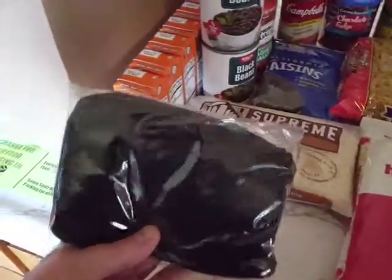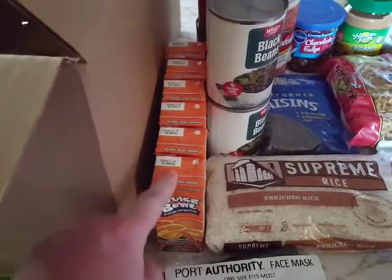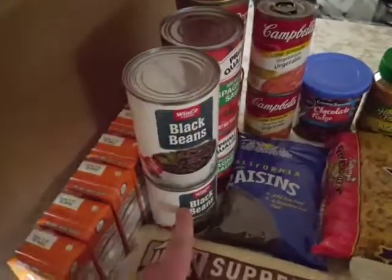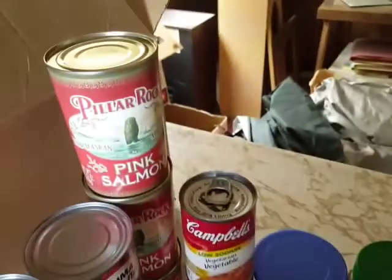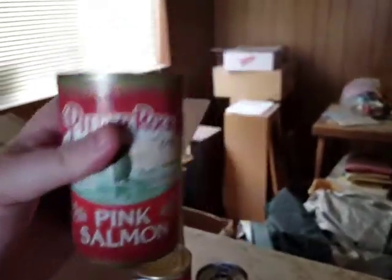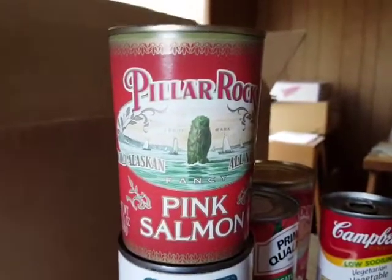Anyway, here's what we got: some black masks from Port Authority, Juice Bowl orange tangerine juice boxes — I've gotten Juice Bowl brand before but it was Apple. A two-pound bag of rice, a couple cans of black beans from Winco Foods brand, Prima Qualita spaghetti sauce, and some Pillar Rock pink salmon that comes in these weirdly shaped cans.